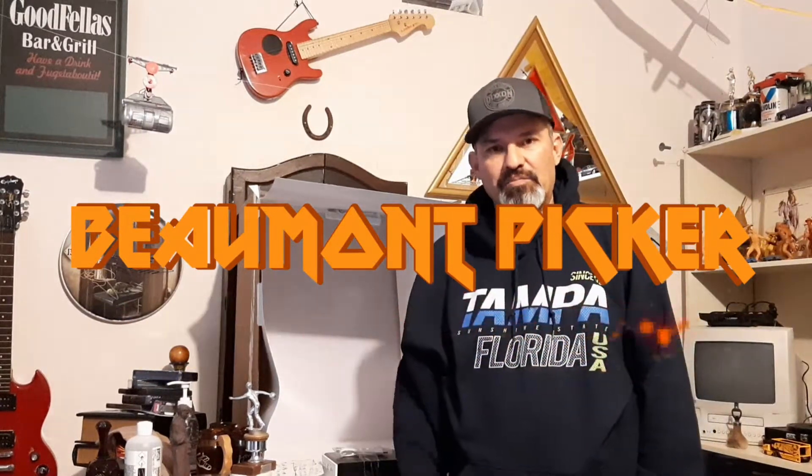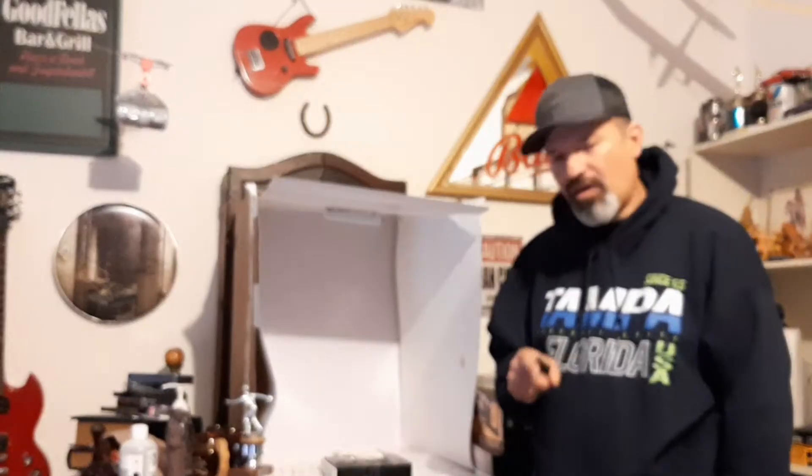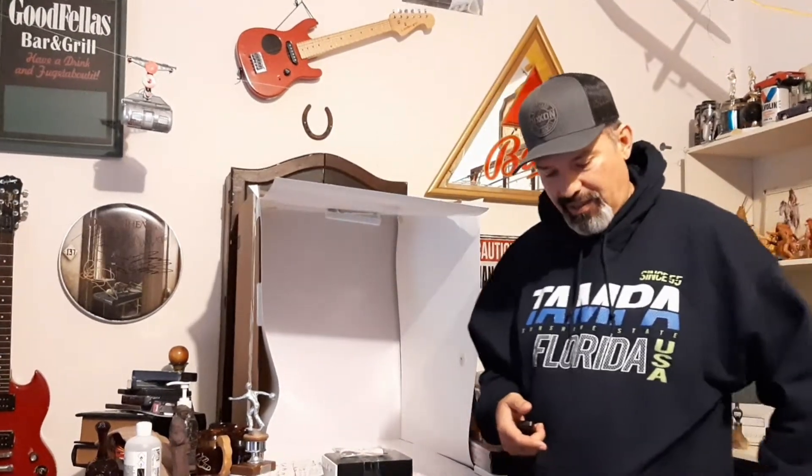Hey pickers, back at it again — trying to do a back-to-back video. Did one this morning and trying to get this one posted today. I had a good day. We went to the thrift store, my wife and I — she asked not to be filmed so I didn't bring my camera in — but I'm going to show you the haul we came out with. It was a pretty good one because we kind of teamed up.